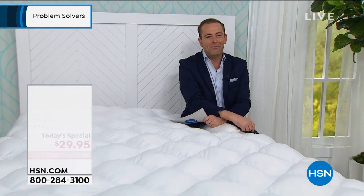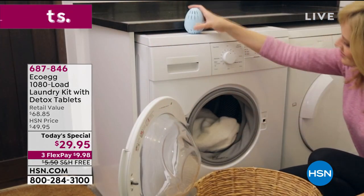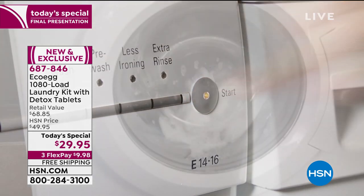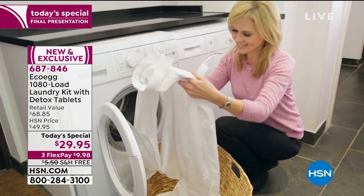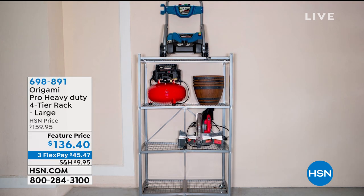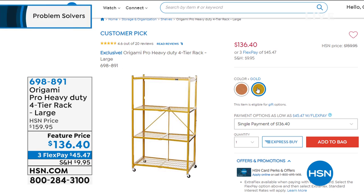If you are just tuning in, our final presentation of EcoEgg has already happened. Three and a half years' worth of laundry taken care of — it works out at three cents a load. EcoEgg has achieved huge accolades including the Queen of England's Award for Innovation. This product gets your clothes cleaner naturally without the chemicals. Save money, better results, no measuring or mess or guesswork. Free shipping and three flex pay.